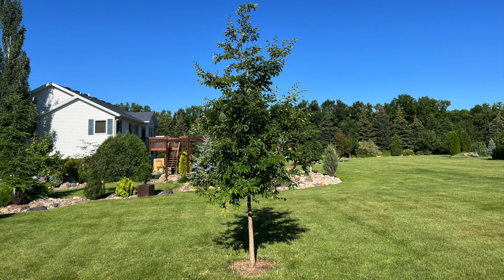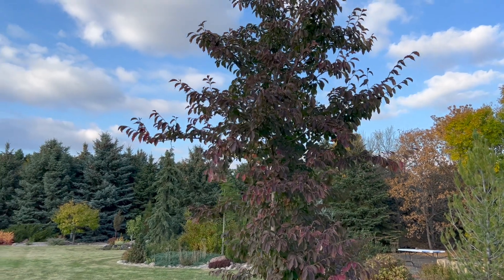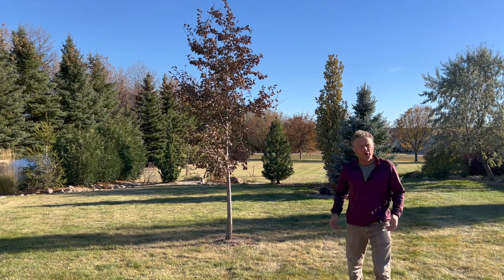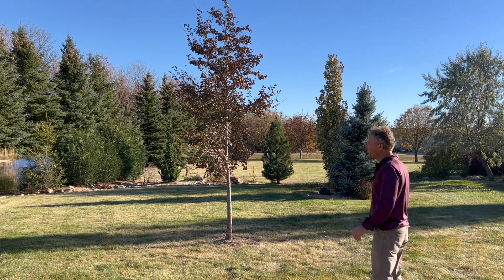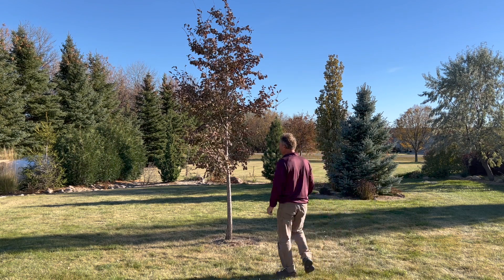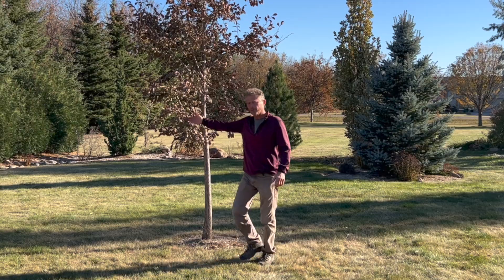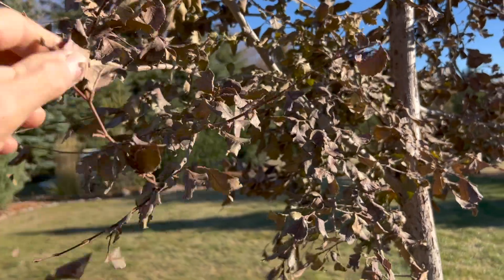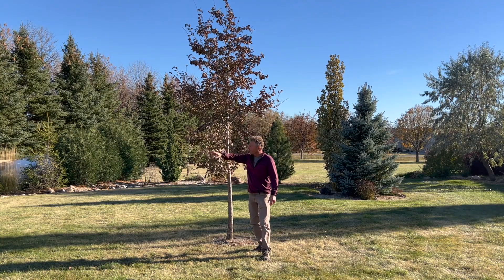Another North Dakota State University introduction — we're hoping for good things out of this tree. Unfortunately, we had a killing frost about a week ago, so this elm, we're not going to see the bright burgundies that we had hoped for. We got to see a little bit of it. We've got some leaves that are pretty crispy now — just a matter of some hard winds and they're going to be falling off the tree.